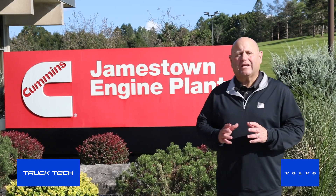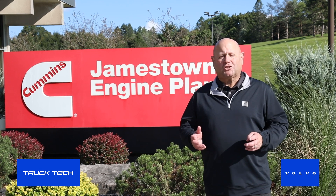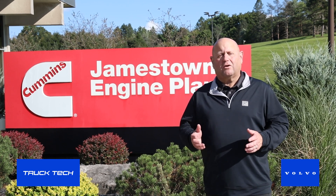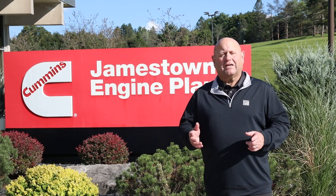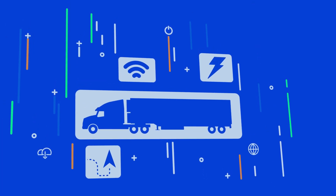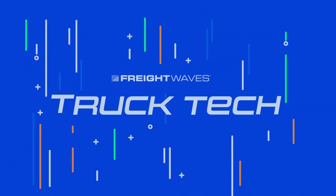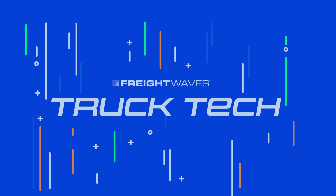Any time we can get to a plant like the Jamestown Engine Plant for Cummins is a special week, and we hope you enjoyed today's show. A lot of insider looks, and we really thank Sean Ricco, plant manager, for spending time with us. See y'all next time.